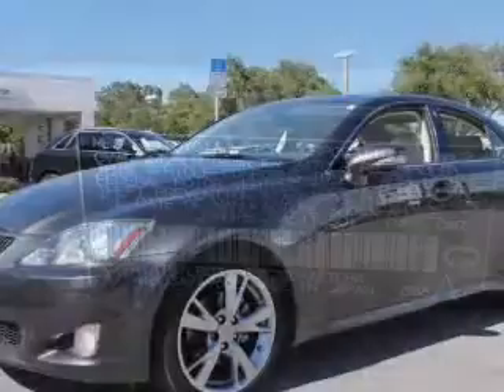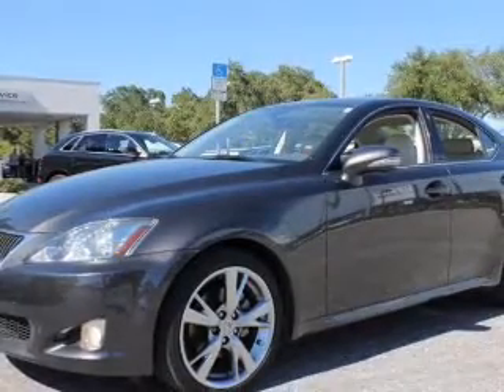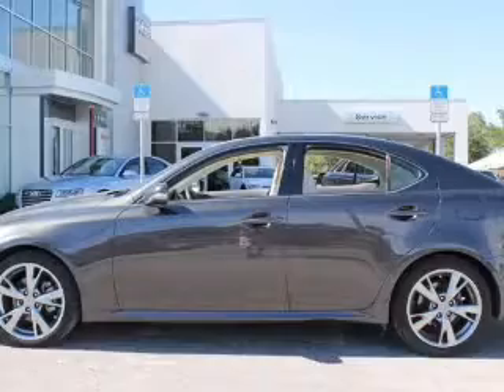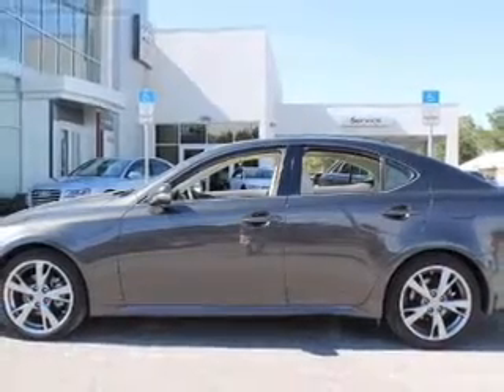Premium wheels lend a distinctive appearance. Treat yourself to a premium sound system. Anti-lock brakes help you bring your vehicle to a safe stop. There's nothing like a sunroof on a nice day.